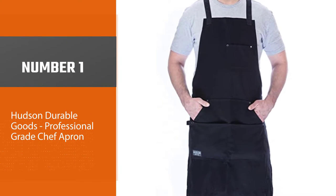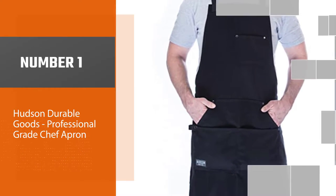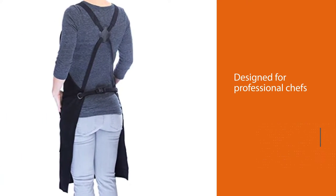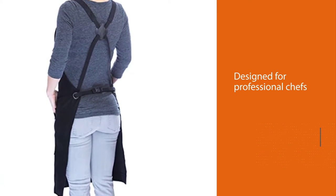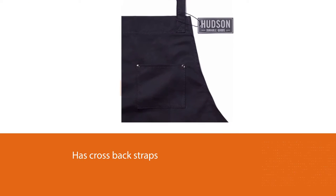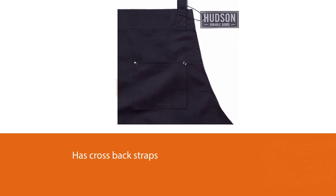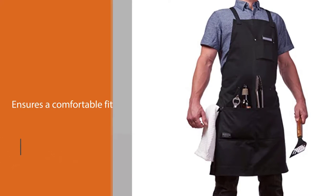Number 1. Most Popular. Hudson Durable Goods Professional Grade Chef Apron. Designed for professional chefs, this cotton apron offers full coverage, can fit a variety of body sizes, and has cross-back straps to ensure a comfortable fit. There are two deep tool pockets up front, a towel loop, and one smaller chest pocket.